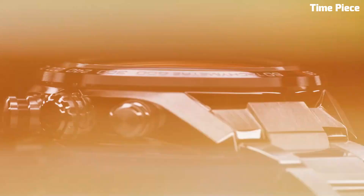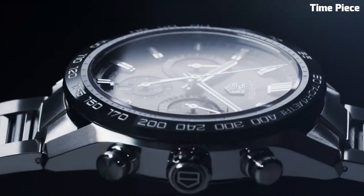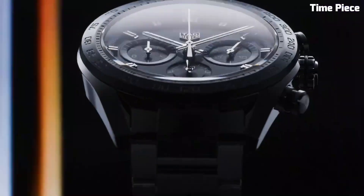Hello guys, are you looking for a great TAG Heuer watch that looks great anywhere? Then you are in the right place. These are the best TAG Heuer watches available on the market today.